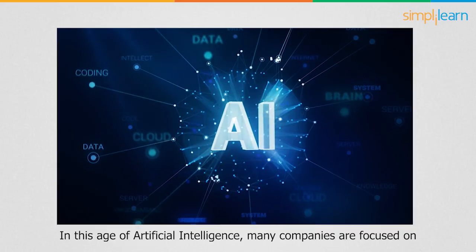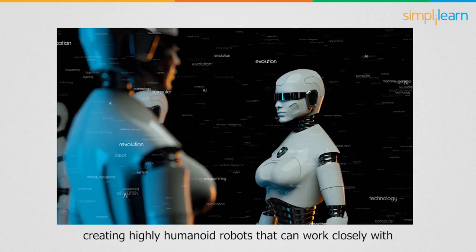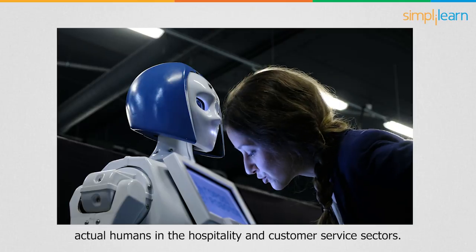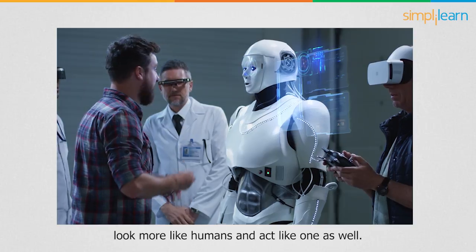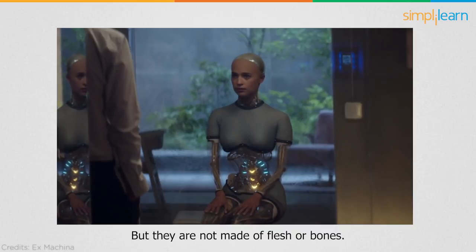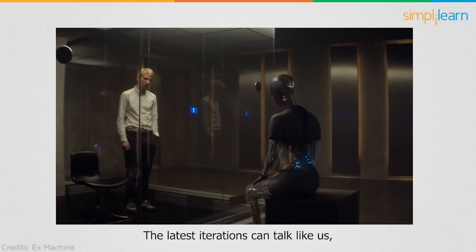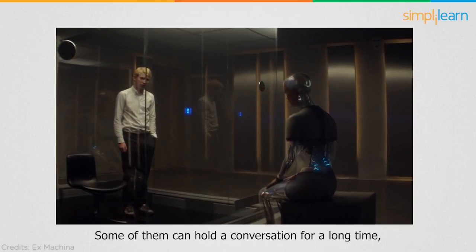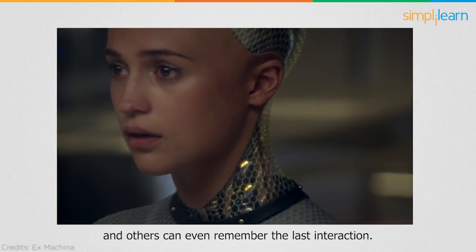In this age of artificial intelligence, many companies are focused on creating highly humanoid robots that can work closely with actual humans in the hospitality and customer service sectors. These robots are designed to look more like humans and act like one as well — they have skin and eyes, but are not made with flesh and bones. The latest iterations can talk like us, walk like us, and express a wide range of emotions. Some can hold a conversation for a long time, and others can even remember the last interaction.